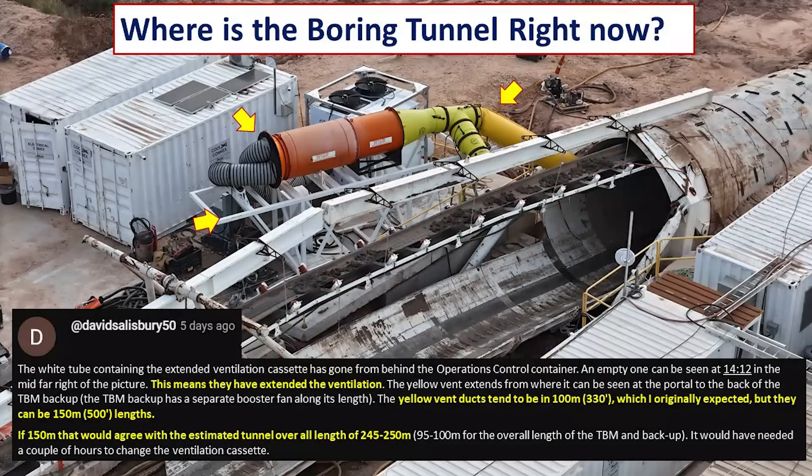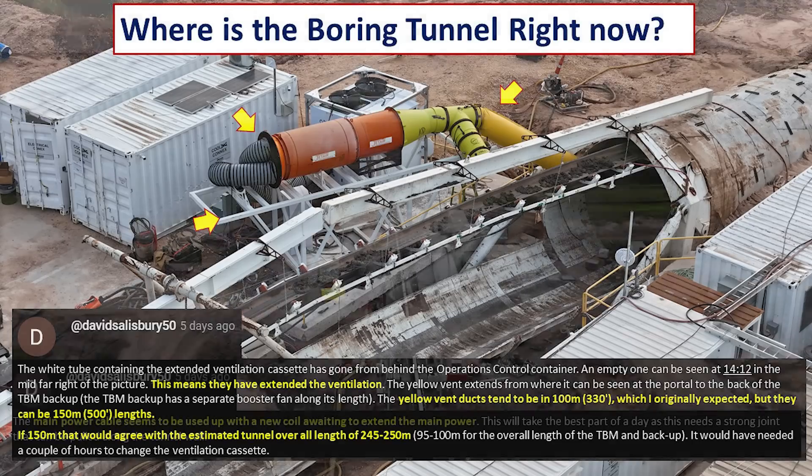To estimate the current length of the tunnel underground, David looked at the ventilation system and noticed it had been extended recently. The yellow vent ducts visible with the arrow tend to be about 100 meters or 330 feet long, although they can be longer. Based on what he can see and using that 100-meter estimate, about 150 meters would have been added, meaning about 245 to 250 meters of tunnel length is most likely underground right now.